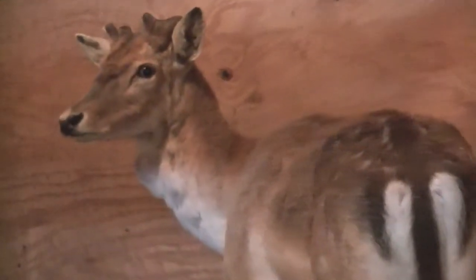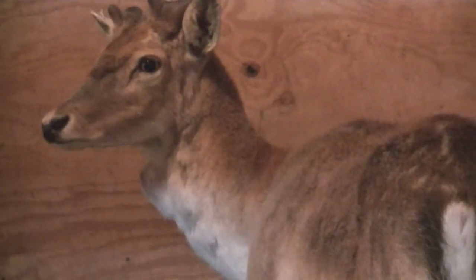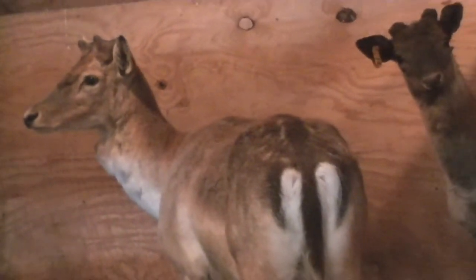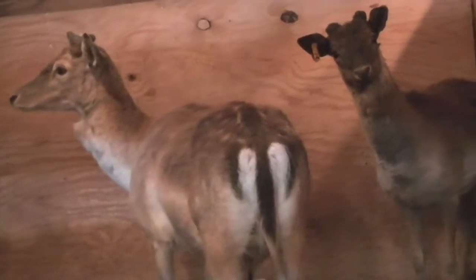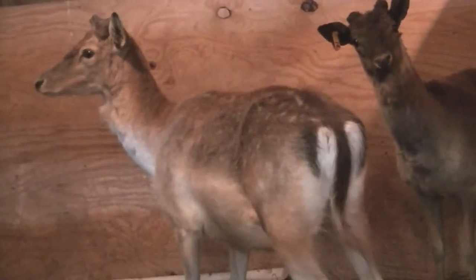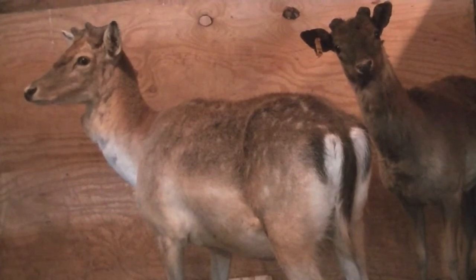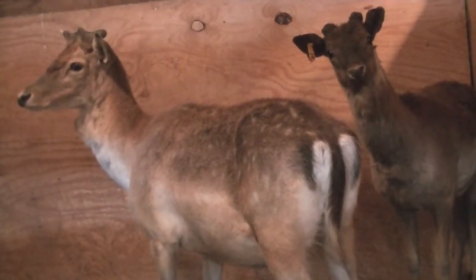Here we have a couple of our fallow deer that we have trapped inside the barn in the winter quarters. We are preparing to move them over to the zoo side, and before we bring them over, we need to medicate them.